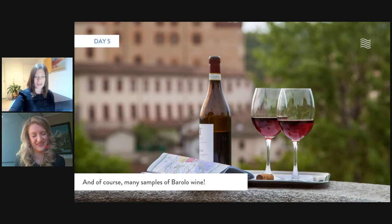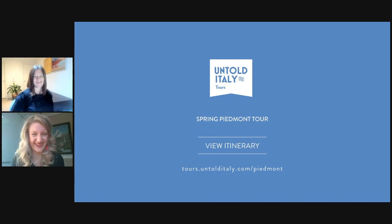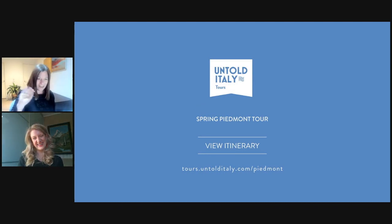That's our Piemonte itinerary. You can get all the details on our website at tours.untolditaly.com/piemonte. We'd love to have you on tour. Feel free to reach out to me or Olivia — Olivia can be found on Instagram at Liv Guini, L-I-V-G-U-I-N-E. I'll be answering questions on the Untold Italy Instagram, there's a chat on the website, you can contact me on Messenger, or you can even set up an appointment. We'd love to hear your questions and any thoughts on the trip. Cheers to that Barolo! And the cheese, and the pasta, and the chocolate, and the castle. Ciao everyone!